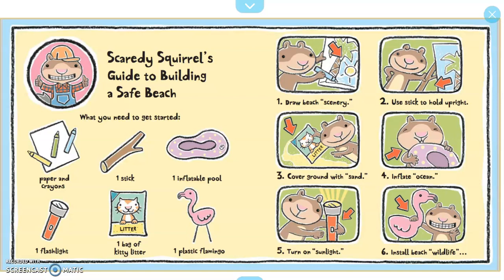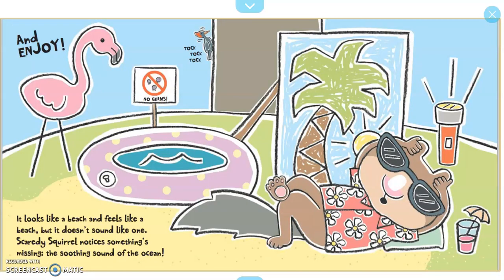Number one: draw beach scenery. Number two: use stick to hold upright. Number three: cover ground with sand. Number four: inflate ocean. Number five: turn on sunlight. Number six: install beach wildlife. And enjoy.